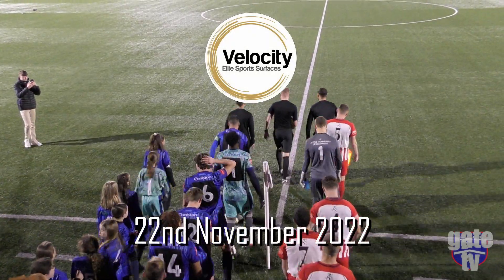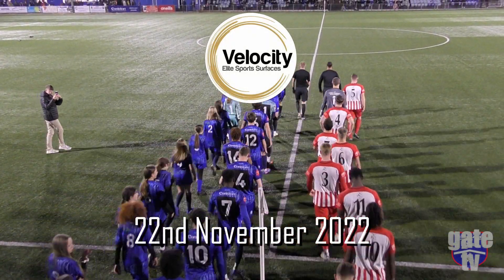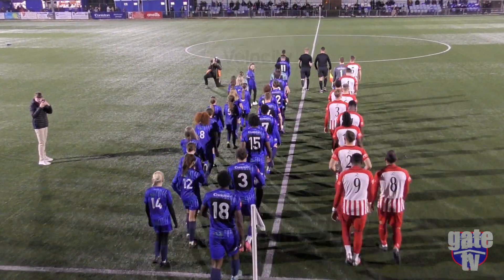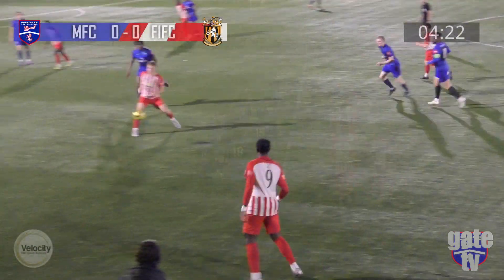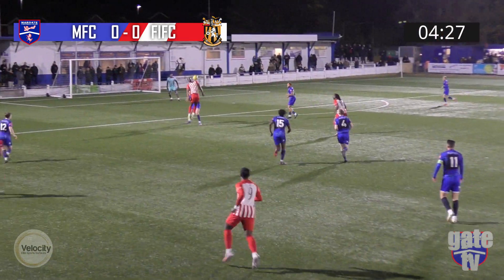Hello guys, welcome back to GATE TV. Tuesday the 22nd of November 2022 saw Folkestone Invicta travel down to Hartsdown Park for the Velocity Cup tie between the two sides. The Blues coming into this in fantastic form, winning four of their last five. Folkestone, however, looking to recover some form, having won only one of their last five games.